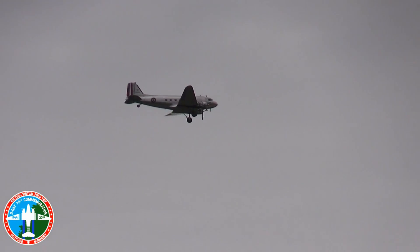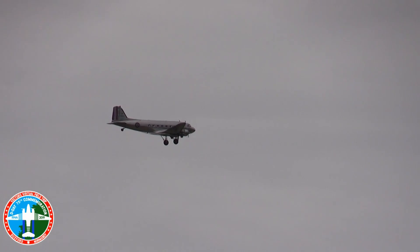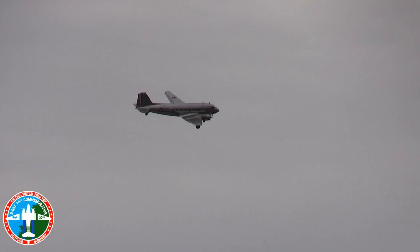Chad, do you all see that? You see how the prop doesn't seem to be spinning? It's feathered forward too, so it's straight off. It's not just a camera artifact — you know how the frame rate matches the rotational speed. I can see the right one spinning.